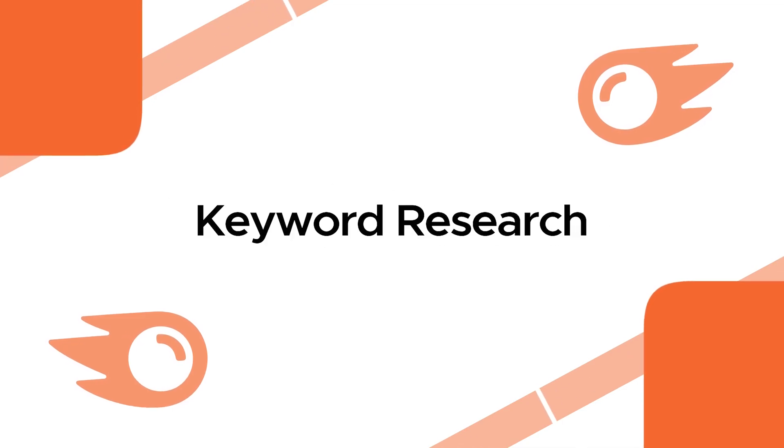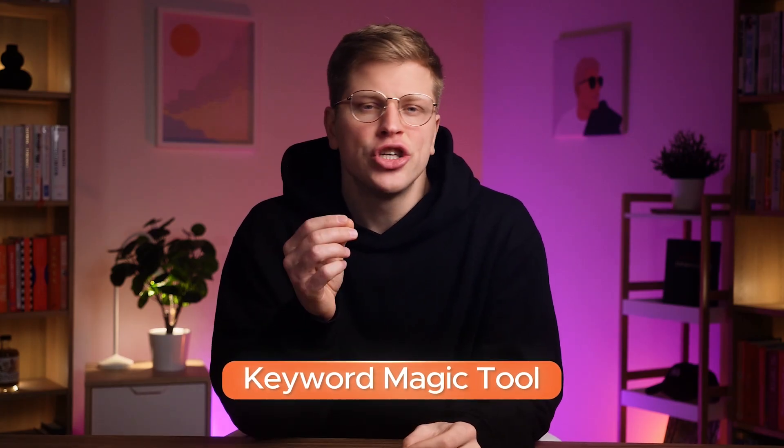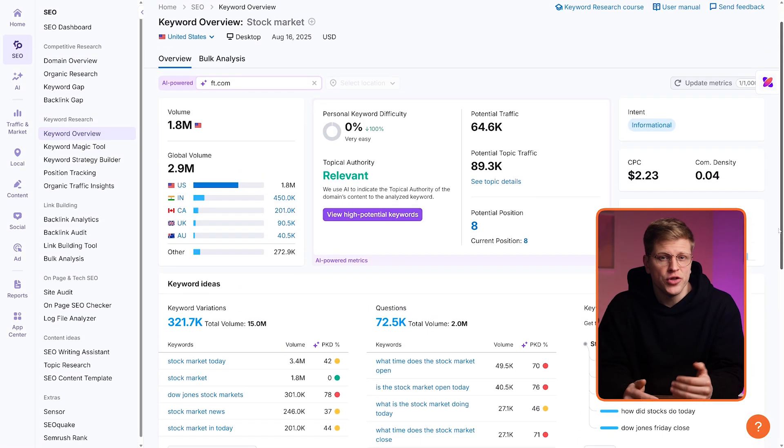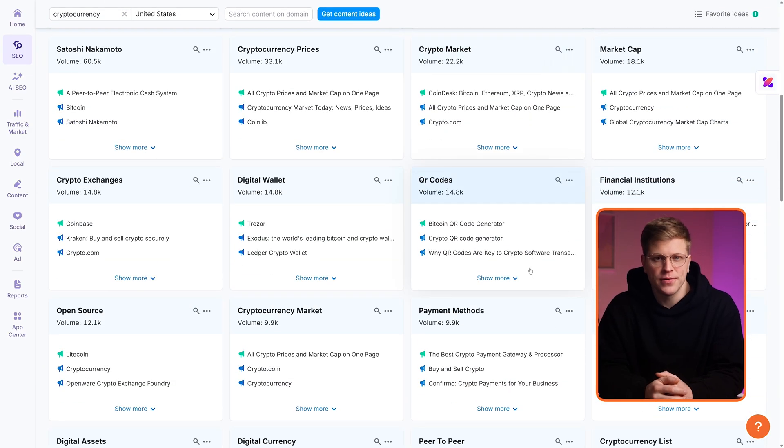Keyword research. SEMrush's keyword research toolkit, especially the Keyword Magic Tool, has always been one of its strongest offerings. It lets you explore thousands of keyword variations, check search volume, trends, and difficulty, and even organize terms into topic clusters. This feature is now backed by AI enhancements that take the guesswork out of prioritizing which keywords to go after.